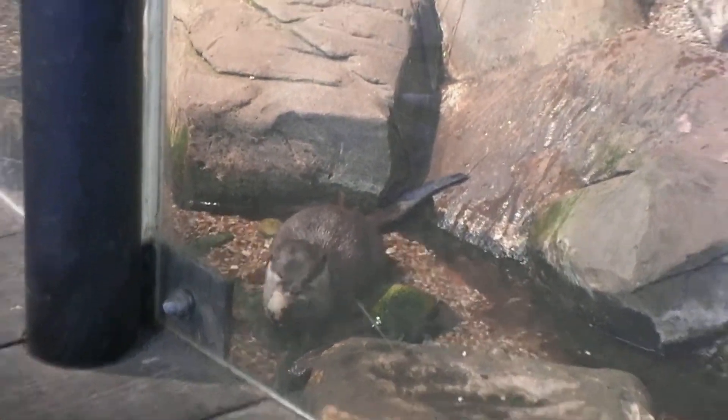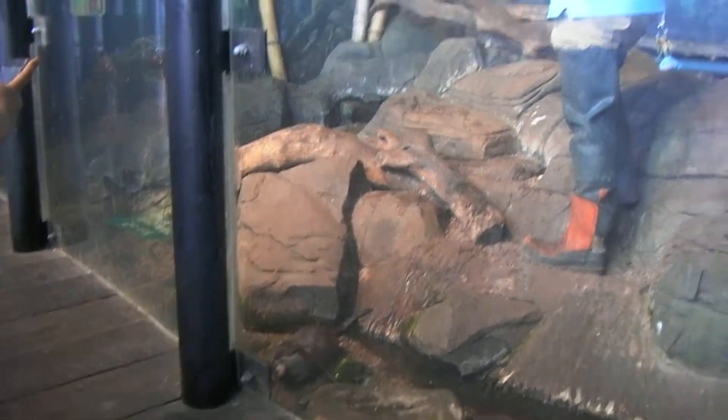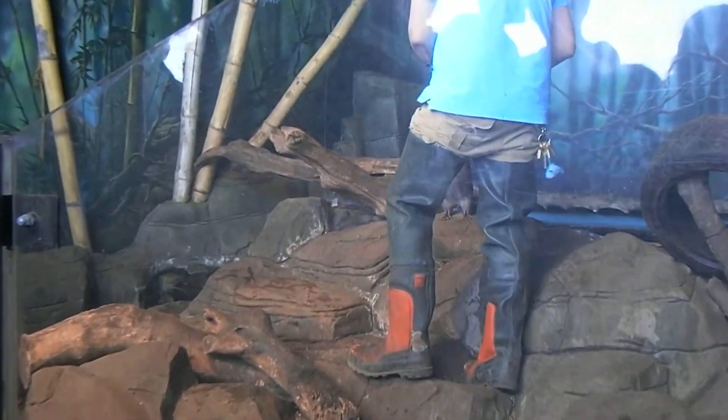Anybody want to take a guess as to what they're being fed at the minute? Fish - yep, they're having their fish first. They do get a nice variety, so we're starting off with their fish.